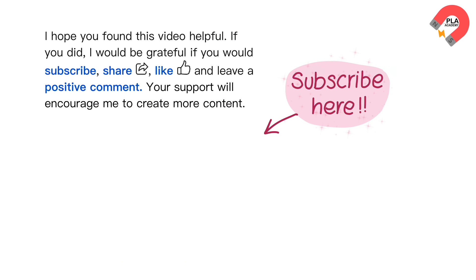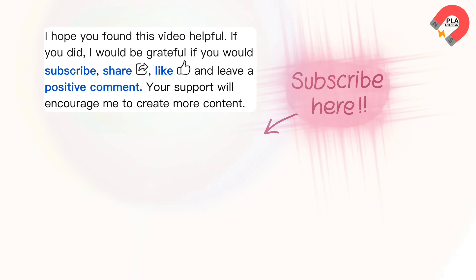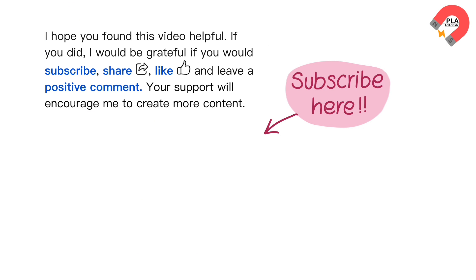I hope you found this video helpful. If you did, I would be grateful if you would subscribe, share, like and leave a positive comment. Your support will encourage me to create more content. Thank you.